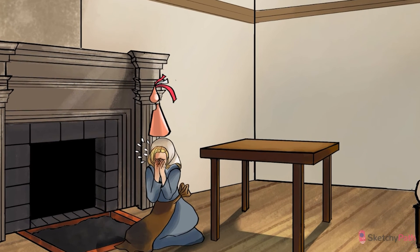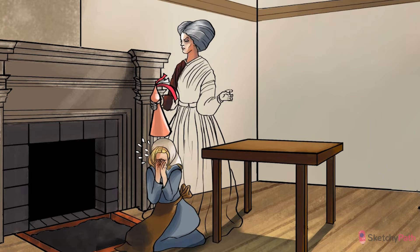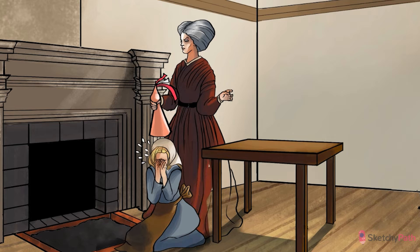Aortic stenosis is, by far, the most common lesion affecting the aortic valve. It typically affects patients in the 6th to 8th decades of life. In this scene, the disease process will be embodied by the elderly crotchety stepmother, putting some serious stenosis on that aortic princess hat.